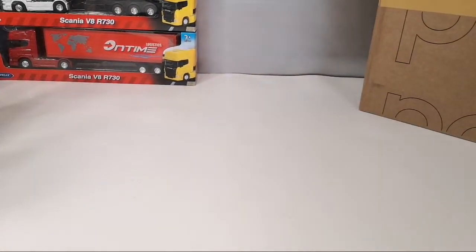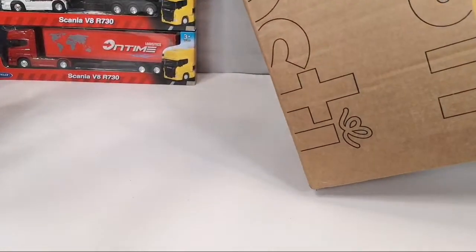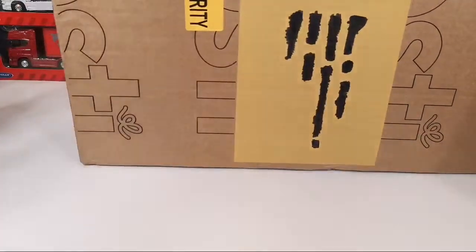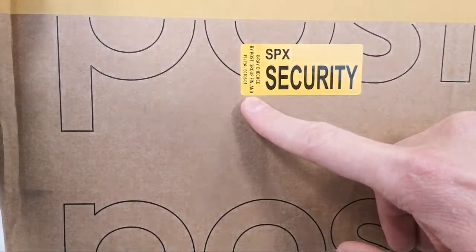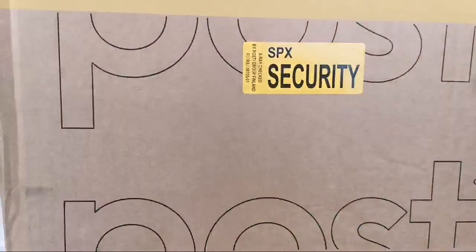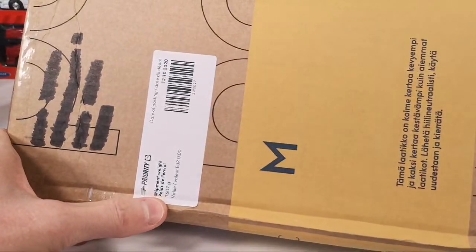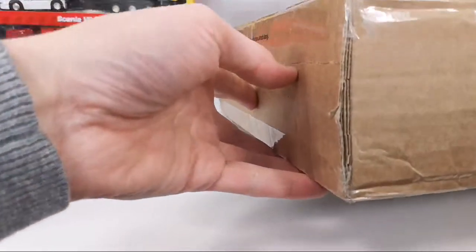He's a great guy. I call him the Australian Lamley because he gets all the newest stuff before everyone else does. And then I got this box from JK — he does not have a YouTube channel. I thought this sticker was kind of interesting: X-ray checked by Posi Group Finland — so instead of opening it up like they do in Brussels, they just X-ray it. This is 1.6 kilograms, and it got here within the week, from Finland to Belgium.